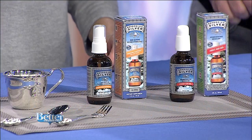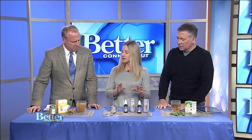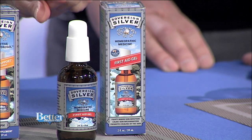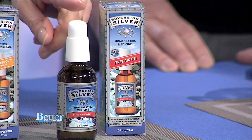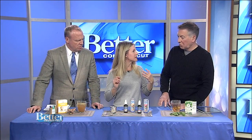This is called Sovereign Silver — it's made with bioactive silver hydrosol. What you want with silver is a product that has a lot of bioactivity, and this is greater than 98% bioactive silver. It has very tiny particles that you can't even see with a regular microscope — you need a special microscope. They're positively charged and they work to attack bacteria, viruses, and all those potential invaders.